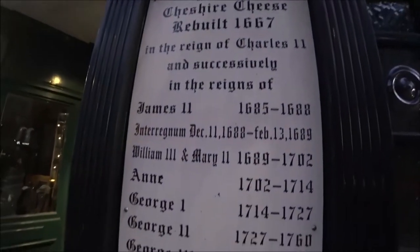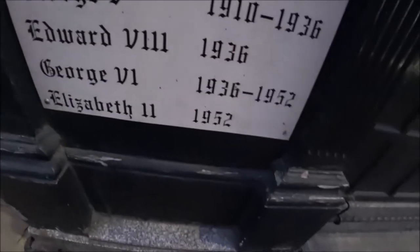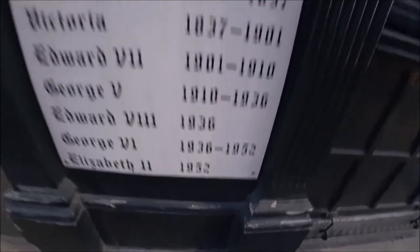Look at that — it's got the reigns of all the monarchs, it's still got Elizabeth II, 1952, until when.